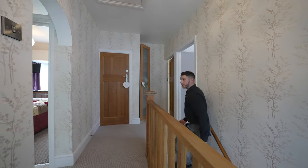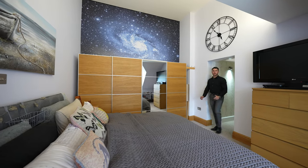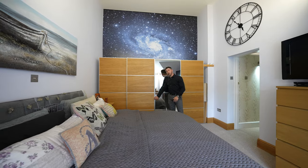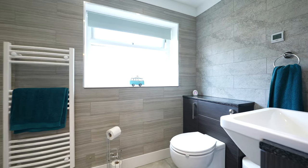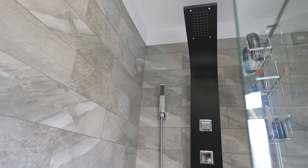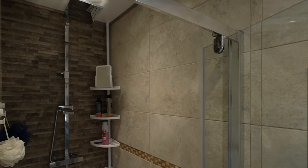Coming up to the first floor of the property, you're greeted by this spacious landing and corridor. This spacious master bedroom has vaulted ceilings, built-in wardrobes, and a secret ensuite bathroom. There is also a family bathroom with underfloor heating, as well as three other double bedrooms.